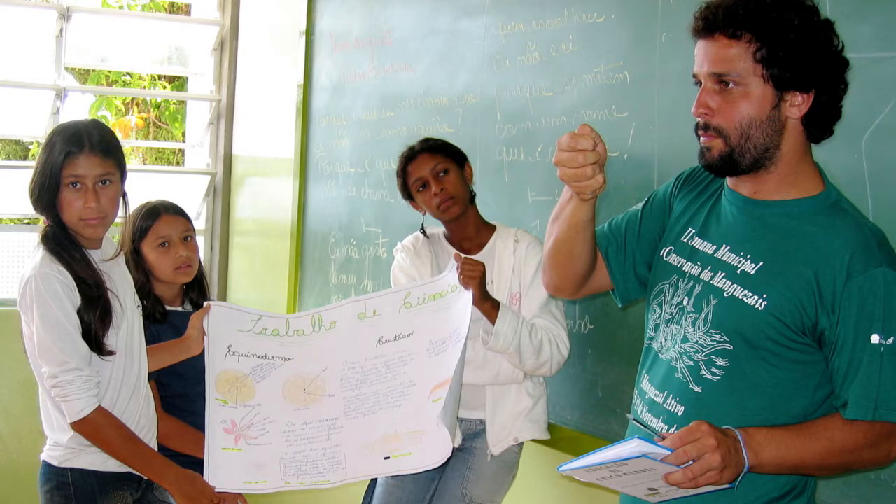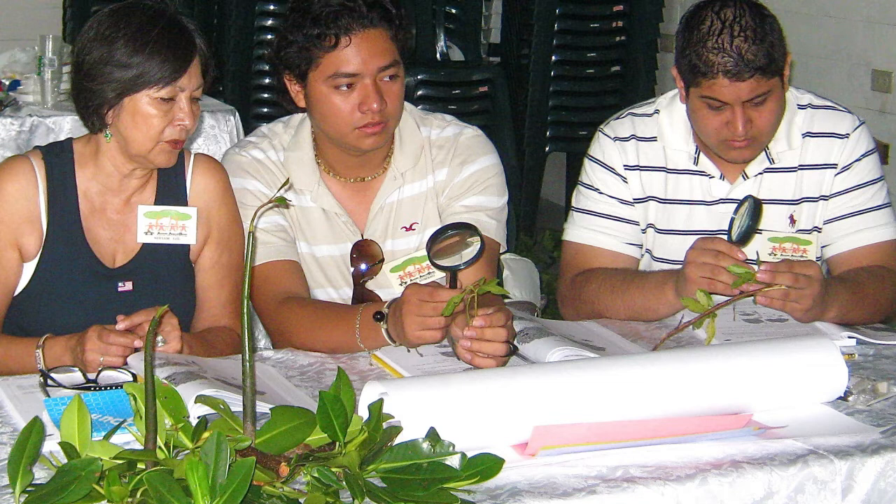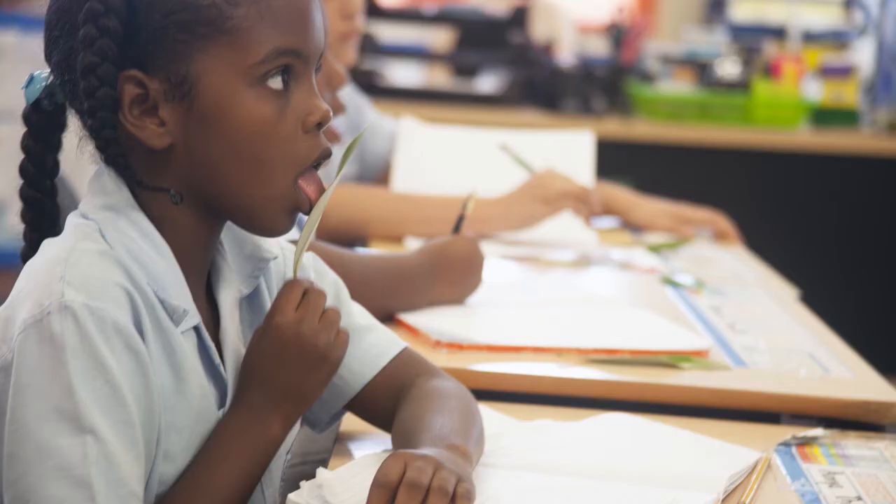Every graduating teacher receives a certificate of completion, and a core group is selected to continue to train the trainers. It's then up to the teachers to bring Marvelous Mangroves into the classrooms, as this Brazilian teacher is doing. These students are identifying and studying aquatic mangrove species found in the mangroves, such as crustaceans and hydrozoans. Each country is different in terms of flora and fauna. The different species of mangrove flora and fauna are described and drawn in detail, and their functions and benefits are reviewed through hands-on examinations, as well as from detailed information sheets. And, of course, there's the taste test to check out the salt extrusion from different parts of the different species.